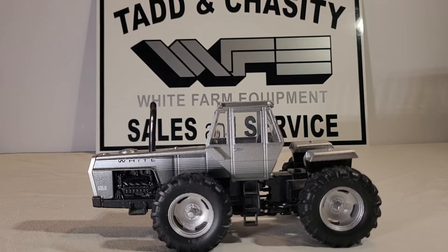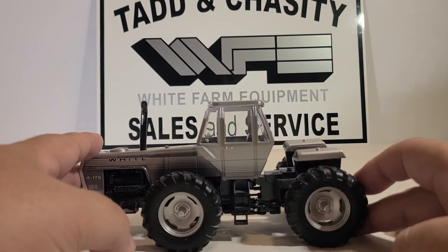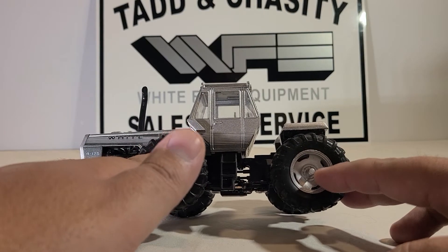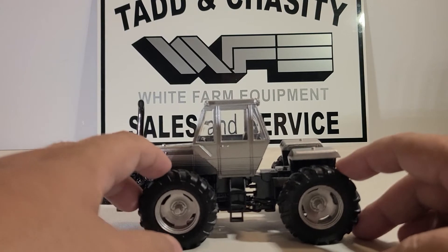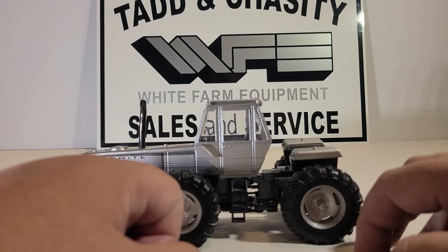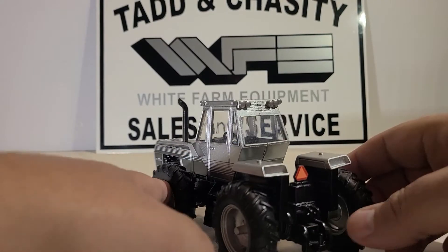This isn't a Spec Cast tractor or anything like that with a lot of detail — it's made by Ertl and they intended it to be played with. It's not really a collector's edition tractor, although these are increasing in value. I believe when they originally came out they were only around $40, and now I'm seeing them for $65, $75, $80 — so if you're wanting one, you better find one and jump on it quick.